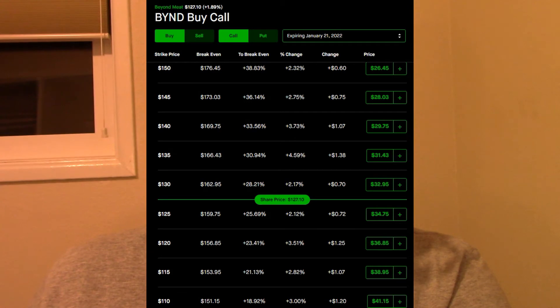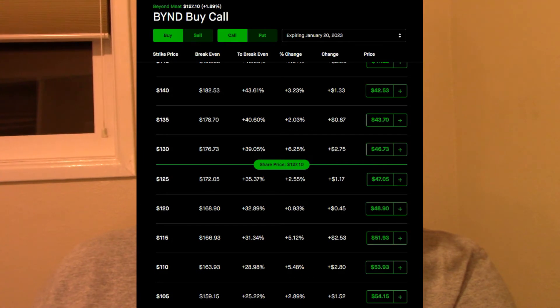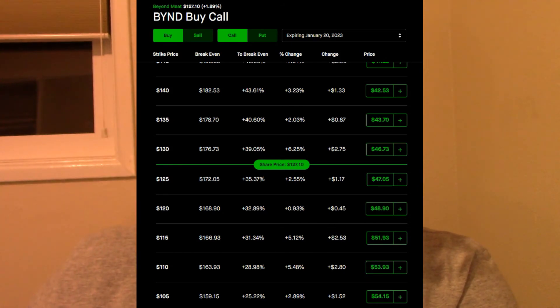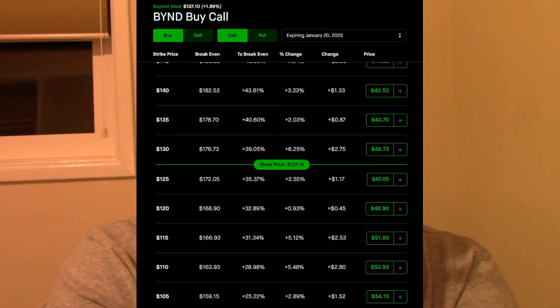If you believe Beyond Meat has the runway to perform like Tesla has performed, it's a perfect opportunity to get in — don't waste your opportunity. If you believe you are going to do well in it, you should buy it now. At the end of the day, you have a whole year to have your expectation come true. If your expectation doesn't come true, you wait a whole year and you're losing about $1,200 to time decay. But if the stock does go up by even $10, you're building all of that back in as intrinsic value, so you're not really going to be losing any value as long as the stock goes up. I would definitely consider Beyond Meat.